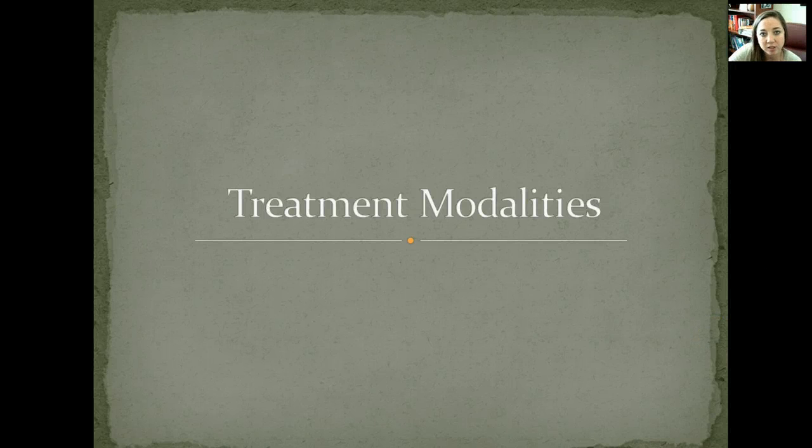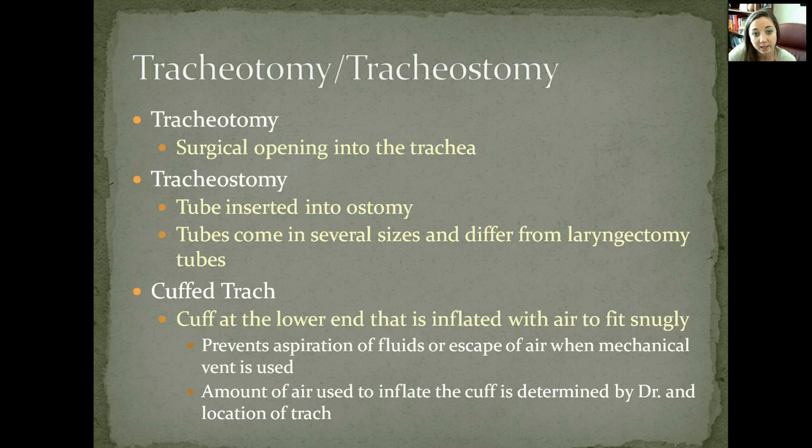We're going to talk about some different treatment modalities for respiratory illnesses or trauma. A tracheotomy is where they have to directly access your trachea through an external location, typically at the base of the neck — it's a surgical opening directly into the trachea. The tracheostomy is the actual tube that goes into that opening.